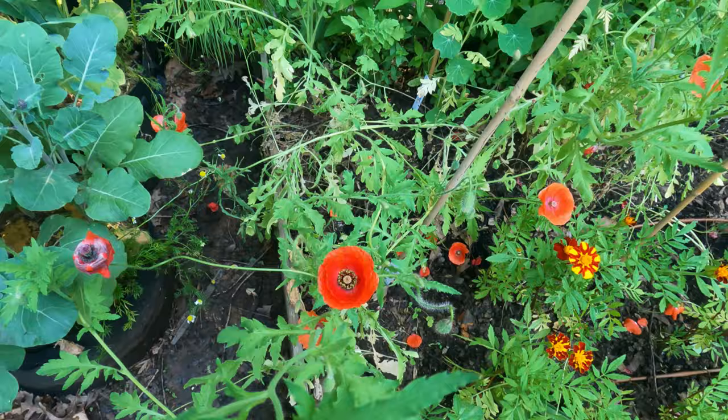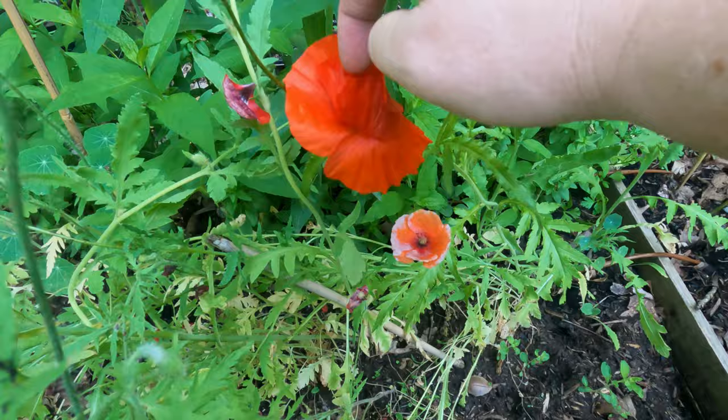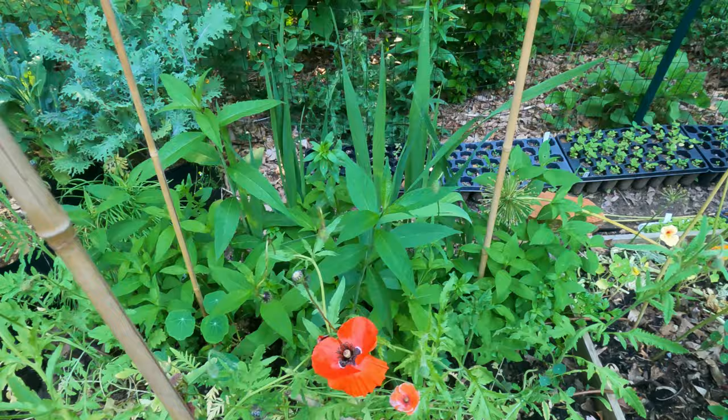Now coming over to the red bed - it looks a bit of a mess right now. I have these red poppies blooming, but I don't think I want to do those poppies again next year because they grow in such a mess. It's just not tidy like the other really big poppies, so these ones might not be for next year.